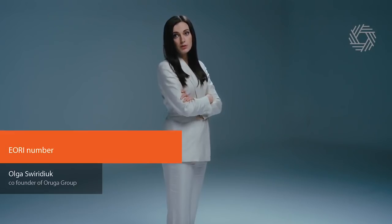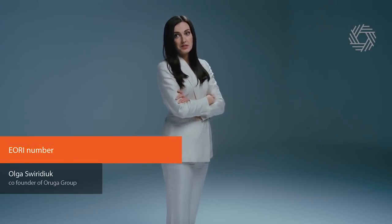So, it is very important to share your IORI number with other parties in the chain.